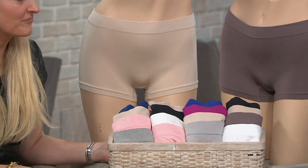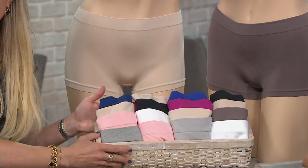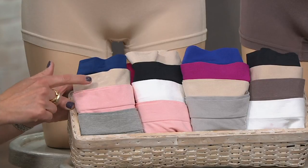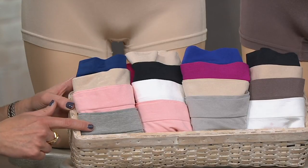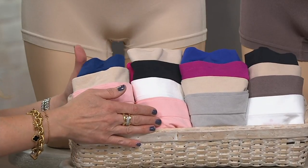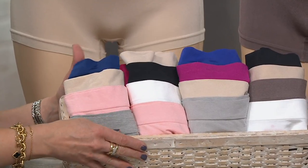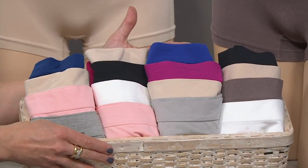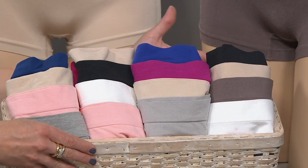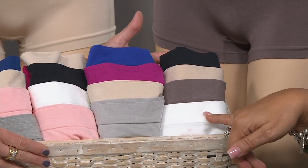As for the leg openings — are they going to cut in or ride up? Let's look at colors first. Next to me are the Essentials: navy, sun beige, pink, and gray — more of a heathered gray. Down here is the Multi-Pack: sun beige, black, white, and pink dogwood. Moving on to the Raspberry Pack: iris, raspberry, sun beige, and a true silver. Then the Basics: black, sun beige, mochaccino, and white.